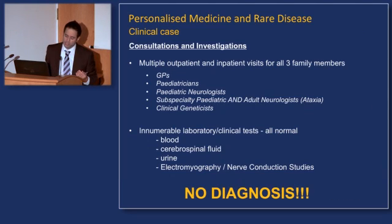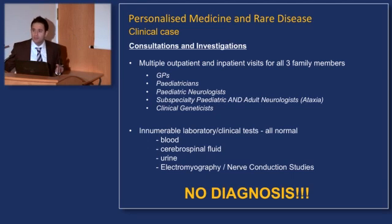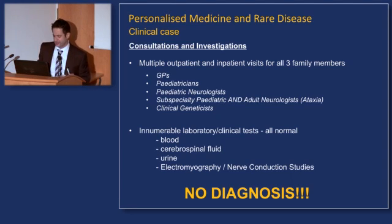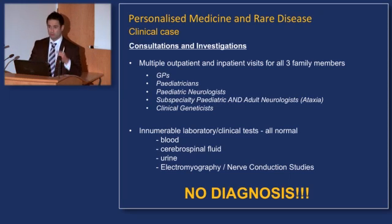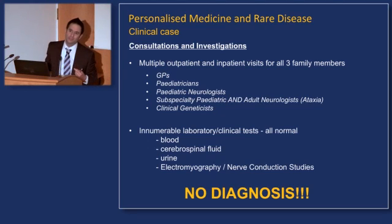The perplexing story led to multiple outpatient and inpatient visits for all three family members. Look at how many professionals were seen: multiple GPs, pediatricians, pediatric neurologists, subspecialty pediatric and adult neurologists specializing in coordination disorders such as ataxia, and clinical geneticists. And what's more striking — the innumerable laboratory and clinical tests these young children went through: multiple blood samples, lumbar punctures for cerebrospinal fluid, urine samples, electromyography with needle insertion into muscles, and nerve conduction studies. Imagine going through all of that, and the investigations are normal. No diagnosis is reached. An incredibly frustrating and meandering process that families beg to have resolved.